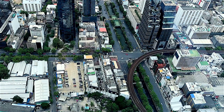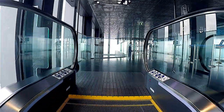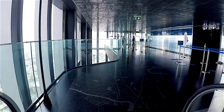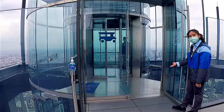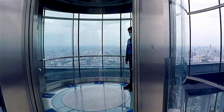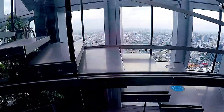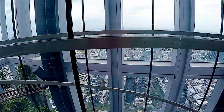It's Thailand's tallest building, King Power Mahanakhon, with its highest outdoor observation area 314 meters above the busy streets of Bangkok. Take the glass-encased elevator to the upper deck on the 78th floor to walk along the 63 square meter glass tray floor.